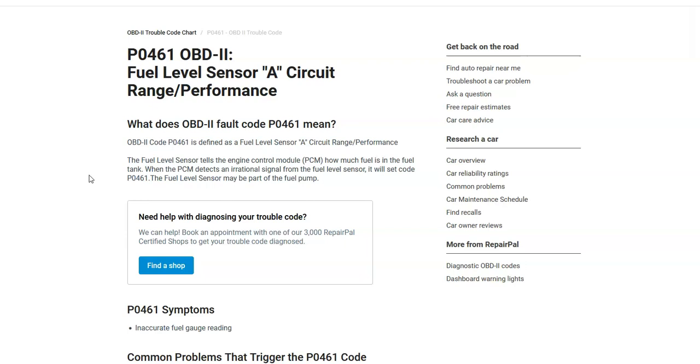The main symptom is that the gas gauge doesn't work. While this won't affect the performance of the car, you won't know how much gas is ever in there, or it could vary — maybe it'll work sometimes, maybe it won't, maybe it just completely failed. Either way, if you want to know the fuel level reliably, it's going to have to be troubleshooted.